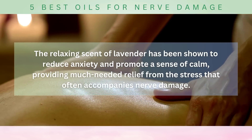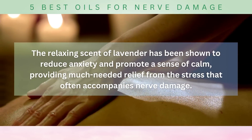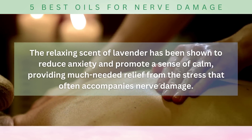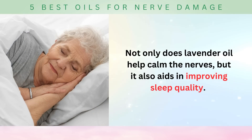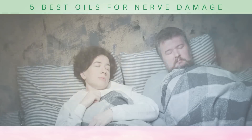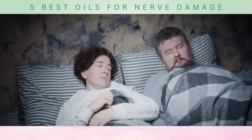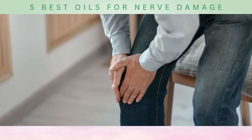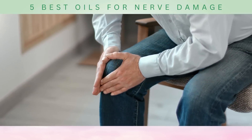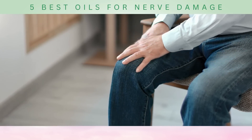The relaxing scent of lavender has been shown to reduce anxiety and promote a sense of calm, providing much-needed relief from the stress that often accompanies nerve damage. Not only does lavender oil help calm the nerves, but it also aids in improving sleep quality. Studies have found that inhaling the scent of lavender can enhance sleep and promote a deeper, more restful slumber. If nerve pain is keeping you awake at night, a few drops of lavender oil in a diffuser by your bedside may help you find serenity and improve your sleep patterns.